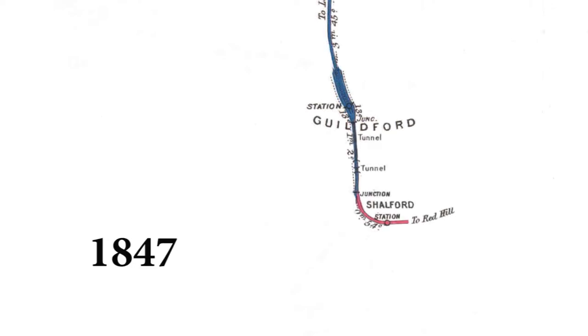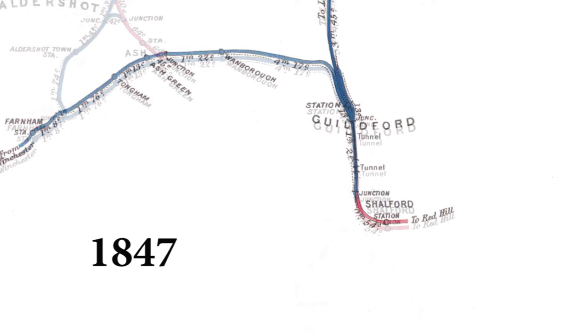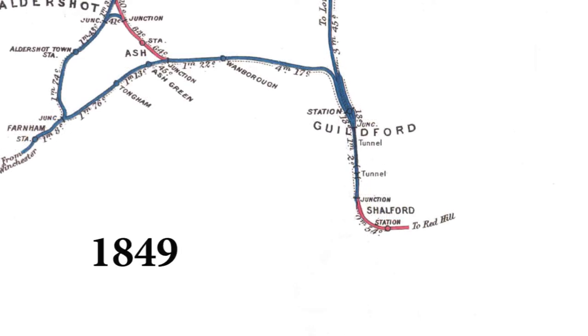The railways came to Guildford around 1845 when a six-mile length of single track was joined to the South Western's main line at Woking. Within two years the line had been doubled, and in the meantime another line came into Guildford from Redhill, and yet another line was being built to join with Farnham and Alton. In 1849 a further branch line to Farnham was opened at Ash Junction, and also through running of trains commenced between Redhill, Guildford and Reading.